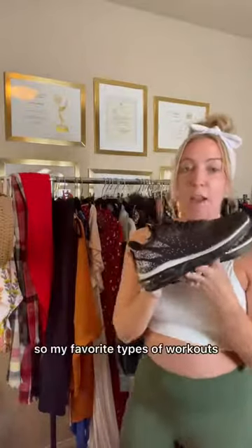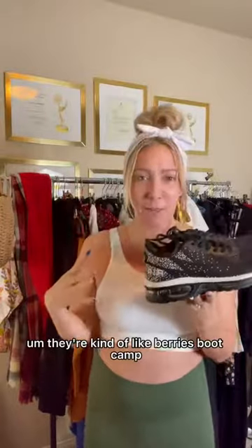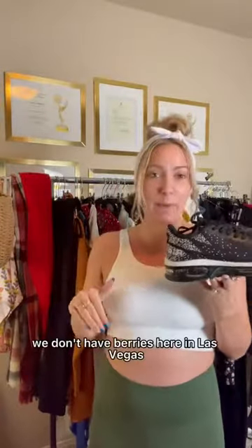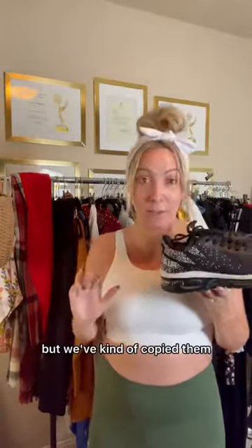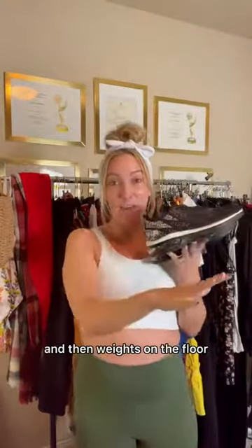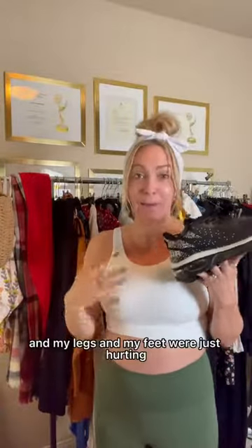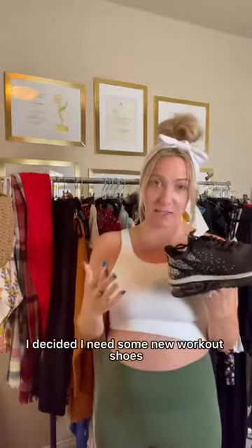These workout shoes — my favorite types of workouts are kind of like Barry's Boot Camp. If you know what that is, we don't have Barry's here in Las Vegas, but we've kind of copied them. It's basically like you do treadmill and then weights on the floor. I was running on the treadmill and my legs and my feet were just hurting, so I decided I need some new workout shoes.